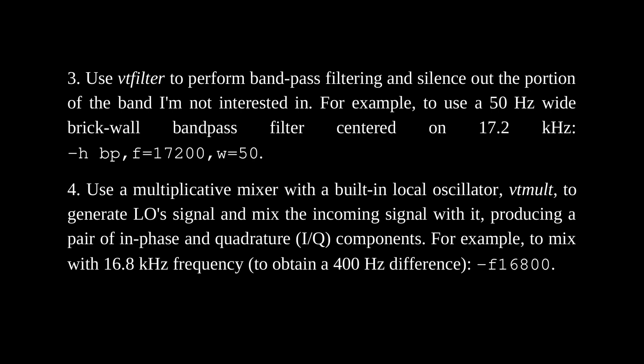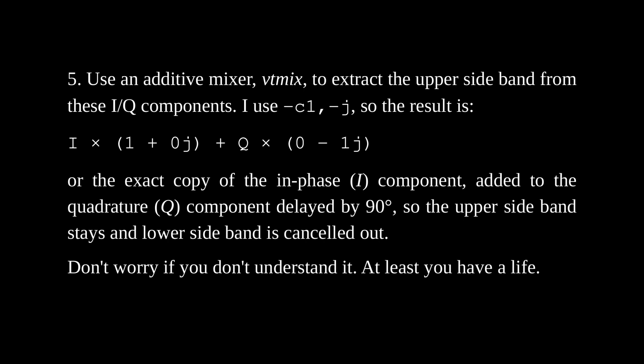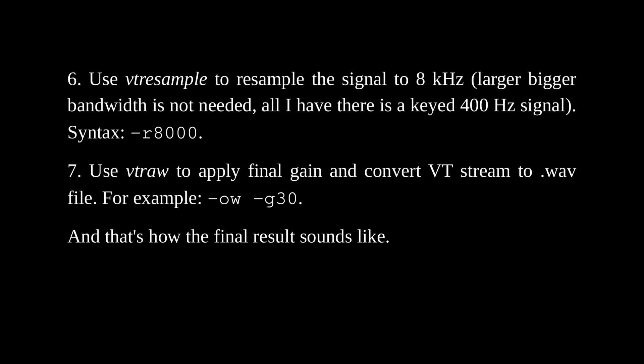Step 4: Use a multiplicative mixer with a built-in local oscillator, VT-Mult, to generate a local oscillator signal and mix the incoming signal with it, producing a pair of in-phase and quadrature components — for example, mixing with 16.8 kHz to obtain a 400 Hz difference. Step 5: Use an additive mixer VT-Mix to extract the upper sideband from the IQ components, so the upper sideband stays and the lower sideband is cancelled out. Step 6: Use VT-Resample to resample the signal to 8 kHz — a bigger bandwidth isn't needed since all I have is a CW 400 Hz signal. Step 7: Use VT-RAW to apply final gain and convert the file to WAV. And that's how the final result sounds.